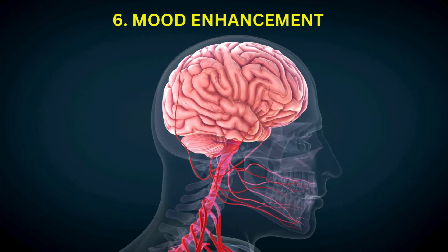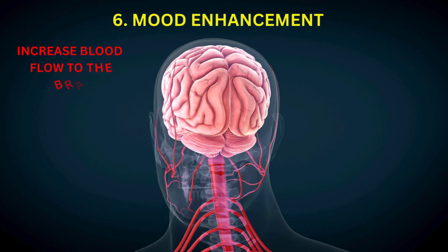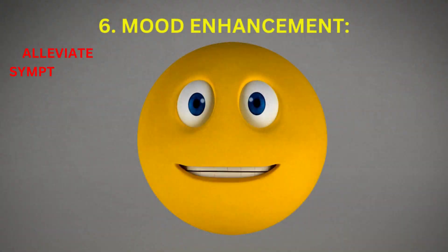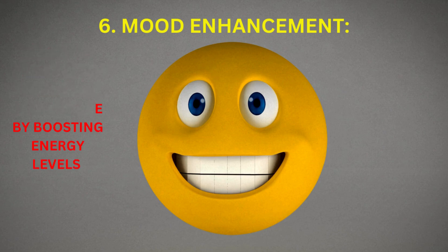Mood Enhancement: Inverted poses like legs up the wall pose can increase blood flow to the brain, promoting mental clarity, focus, and mood enhancement. It may help alleviate symptoms of depression and fatigue by boosting energy levels and promoting a sense of vitality.